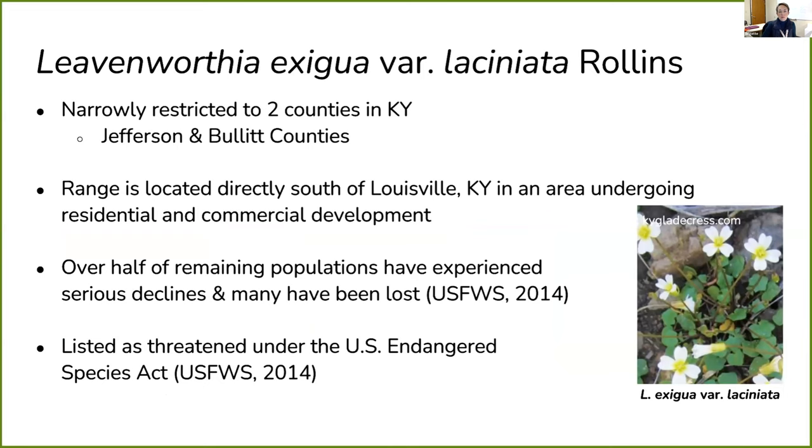Leavenworthia exitua var. lisianiata is narrowly restricted to only two counties in Kentucky, located directly south of Louisville in an area undergoing a lot of residential and commercial development. Over half of remaining populations have experienced serious declines and many have been lost or extirpated. It was recently listed as threatened under the U.S. Endangered Species Act. There's a lot we don't know about this system genetically, so it was really important to understand what was going on with genetic diversity, estimate its adaptive capacity, and better inform conservation management decisions.